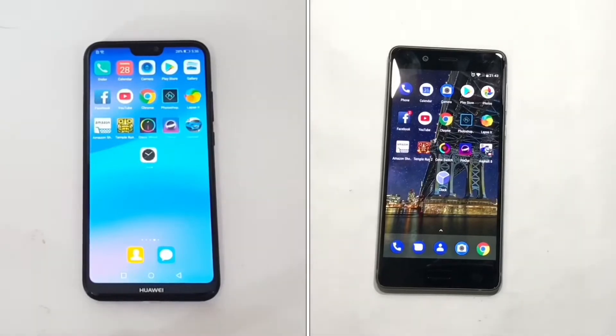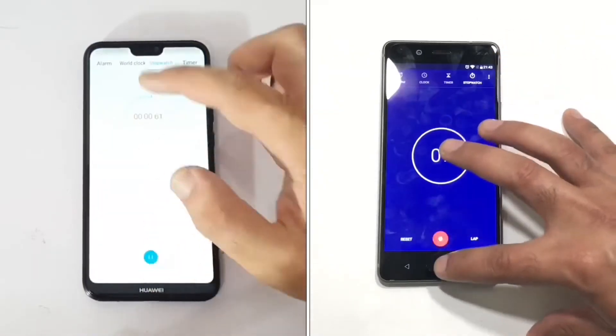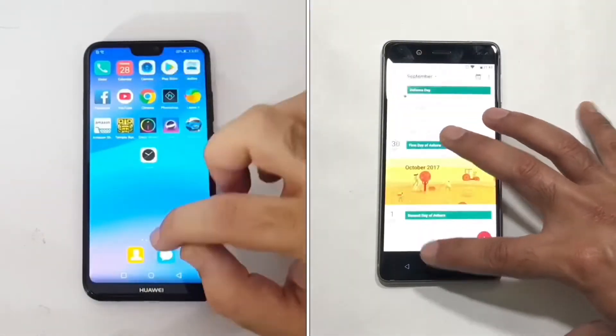Right now we have the same set of applications on both devices. There are no apps running in the background and both are connected to the same internet connection. Without any further delay, let's get started with the first round to check the speed of both devices.